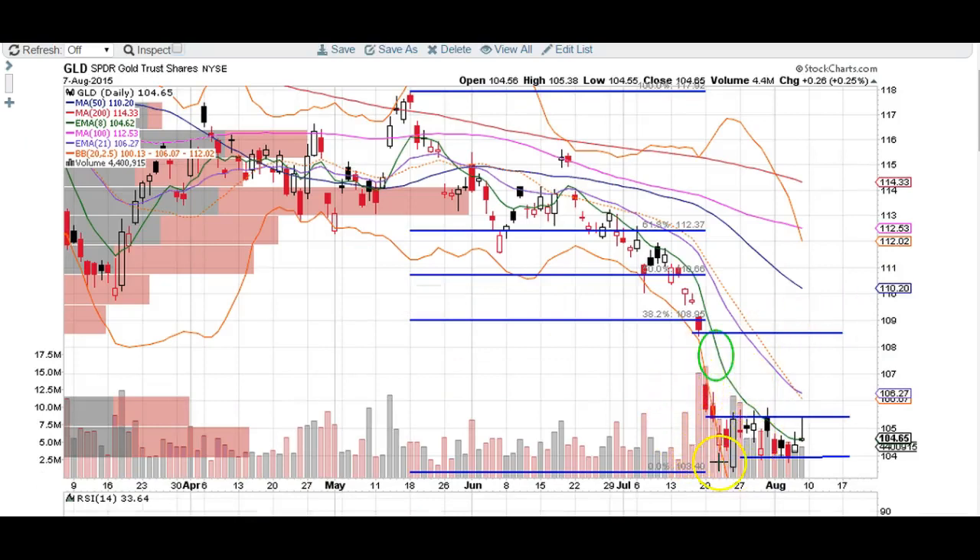We've got a nice volume cluster right here at the lows, and a lot of people are accumulating at this level down here — it's just a nice base. I think that if we were going to continue to the downside, we would have already done that. This basing pattern right here signals to me that we are heading higher because people are accumulating shares down here.